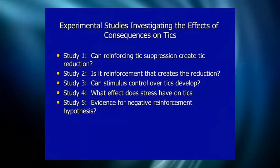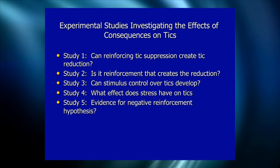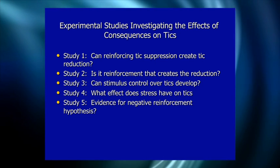In our lab, children with Tourette's come in and sit in front of a box they're told is a tick detector — actually an old operant token dispenser with an internet camera, operated by an undergrad RA behind a mirror. The children are told the detector is always watching and counting their tics, and that sometimes it will deliver tokens worth money. We've done five studies using this setup.